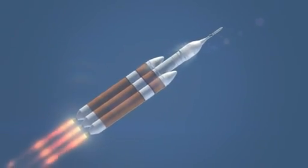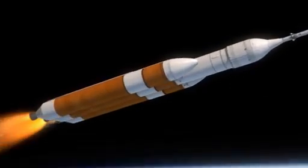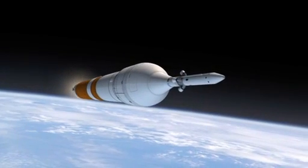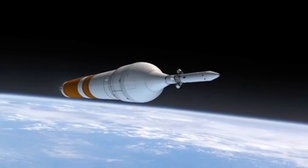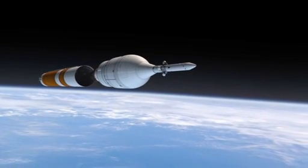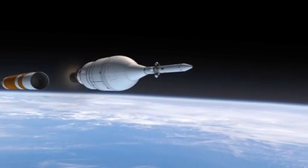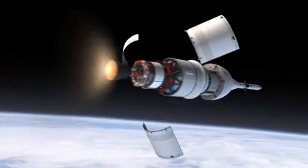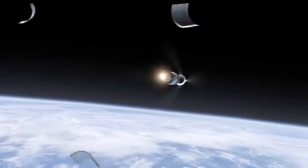Once we get through first stage, the strap-on boosters separate themselves, and the central core continues on as a second stage. Once we get to low-Earth orbit, the second stage shuts down and separates itself from the spacecraft and the upper stage. At that point, the upper stage lights and takes us on to orbit, and the service module panels separate.